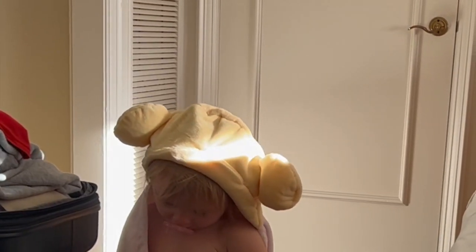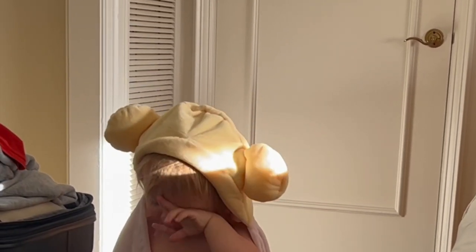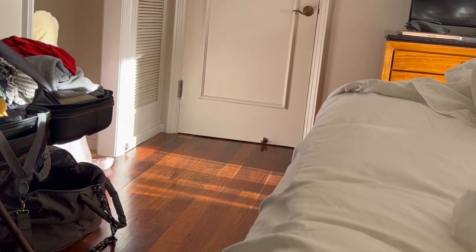Amelia, are you tired? Did you have a good sleep? Someone's coming for you, Dad — a little bear.